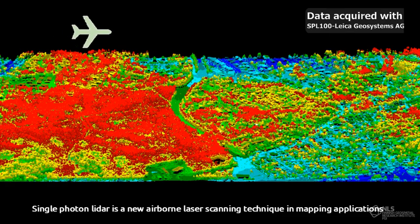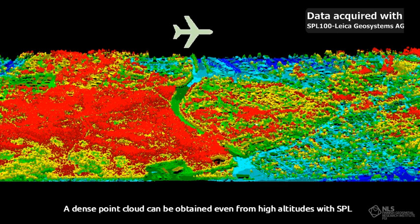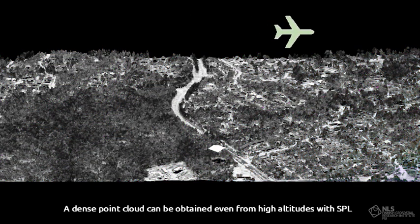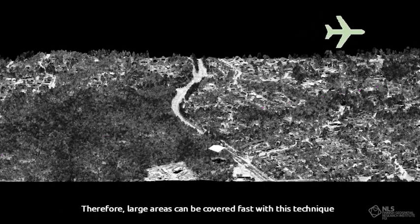Single Photon LiDAR (SPL) is a new airborne laser scanning technique in mapping applications. A dense point cloud can be obtained even from high altitudes with SPL. Therefore, large areas can be covered fast with this technique.